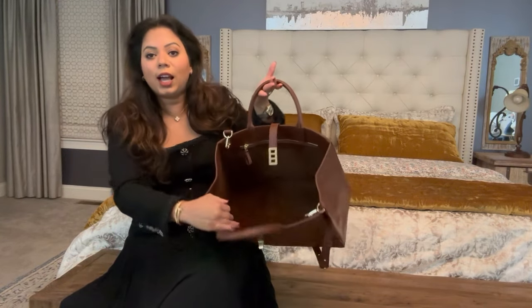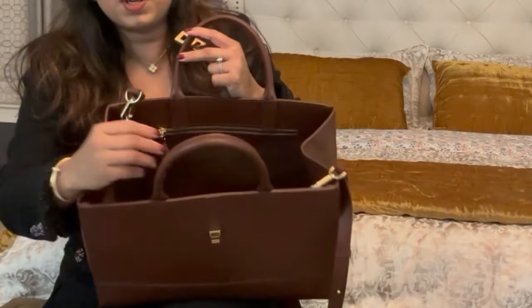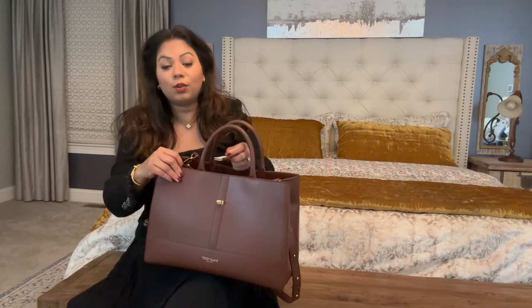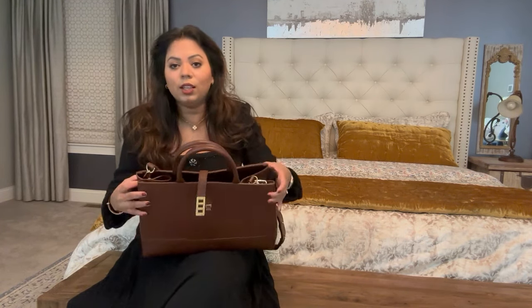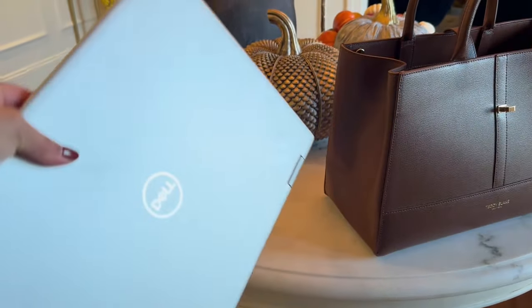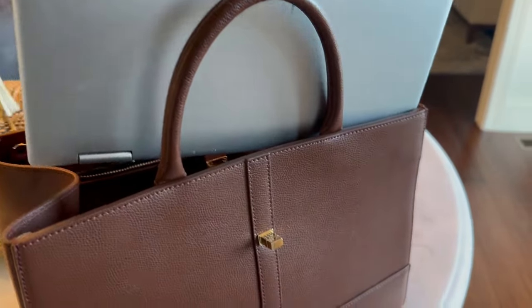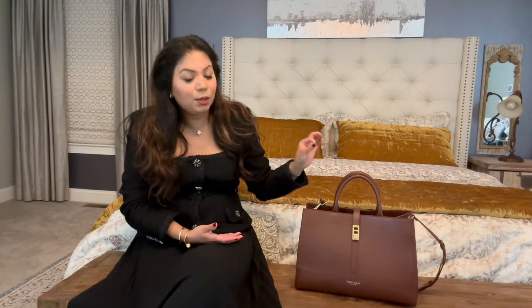It is so spacious inside. The lining is suede and you have a zip compartment. You can also add an organizer if you like, but it's beautiful without one too. There are three loops so you can adjust the strap accordingly. Even on a petite person like myself, this bag looks really, really good. You can carry your laptop and all the essentials and more.